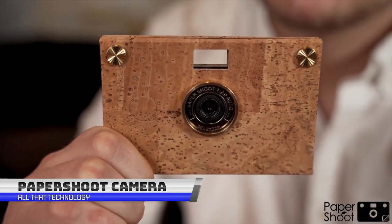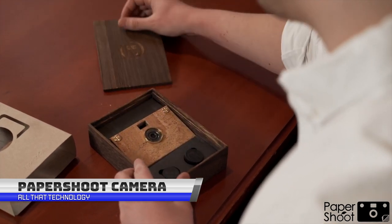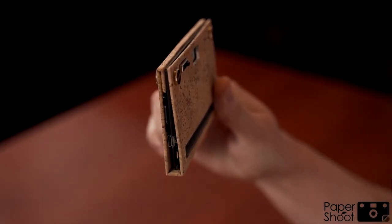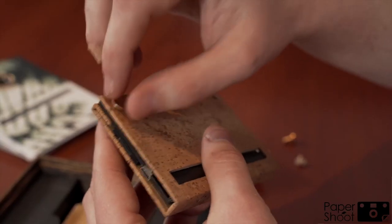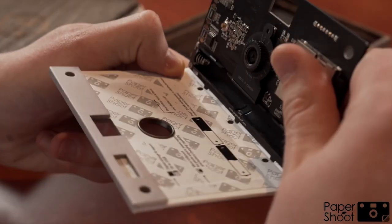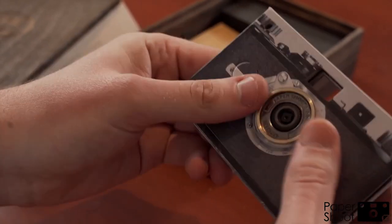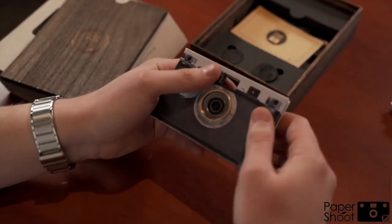Seize and print all your happy moments right then and there. The Paper Shoot camera is a portable and instant camera that allows you to print your photos instantly. It is designed to be small and lightweight, making it easy to take with you on the go. It uses zinc, which is basically zero-ink technology, allowing you to print high-quality 2x3-inch photos without the need for ink cartridges.